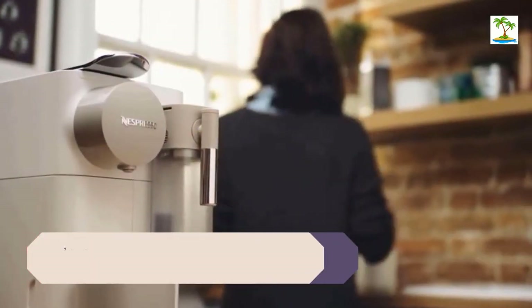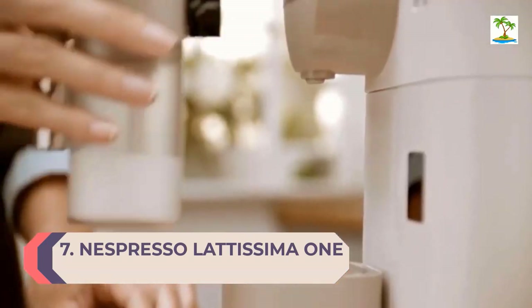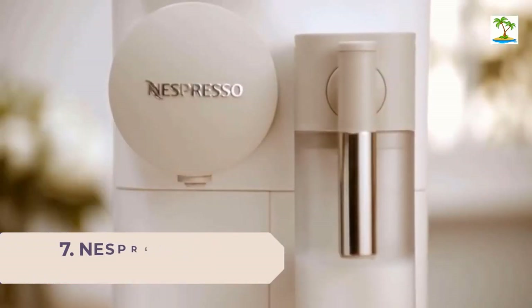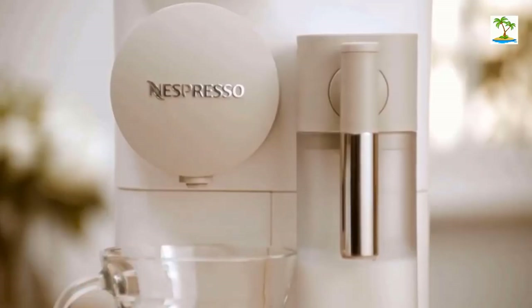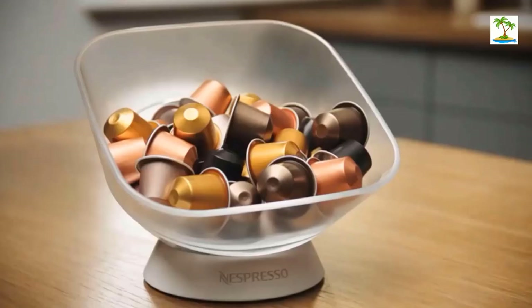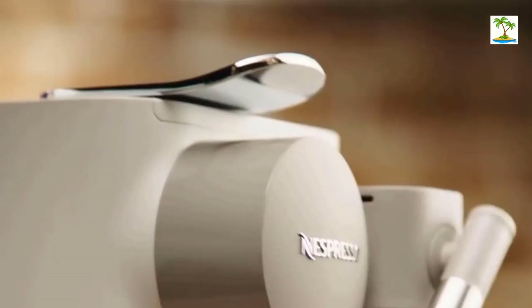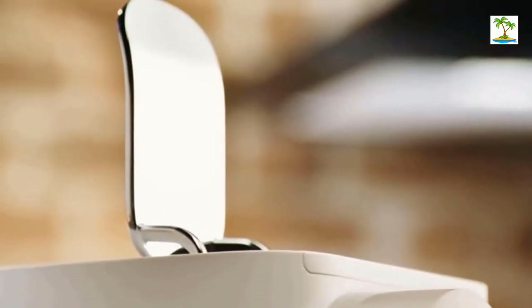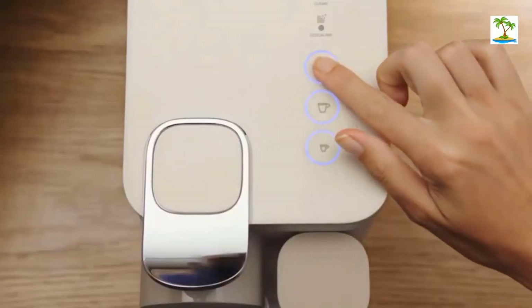Number 7: Nespresso Latissima 1. The Nespresso Latissima 1 Original Espresso Machine is a compact, stylish espresso maker that's easy to operate. This espresso maker uses capsules, so the process is quite simple: lift the lever and insert the capsule, then close the lever and put a cup under the outlet. Next, you press espresso, lungo, or milk, and the machine will start.